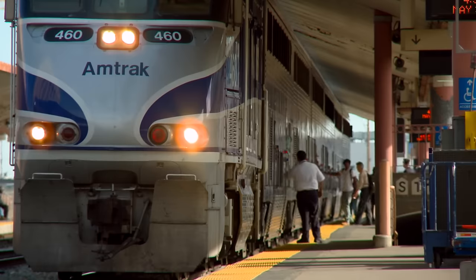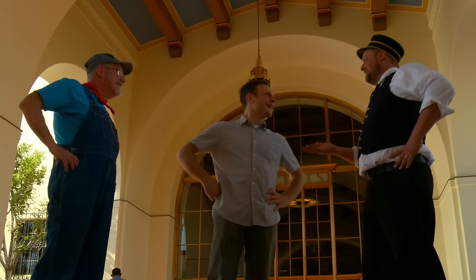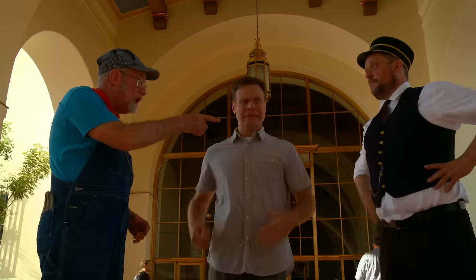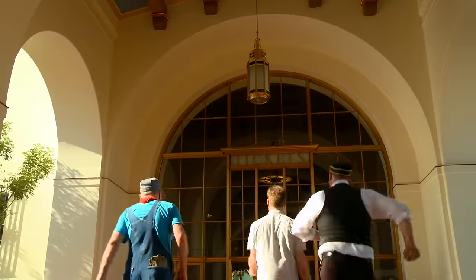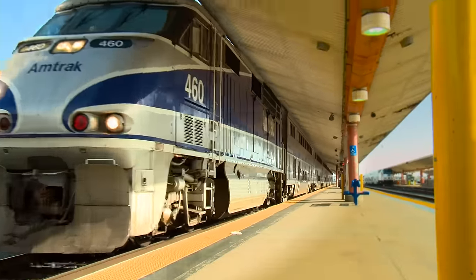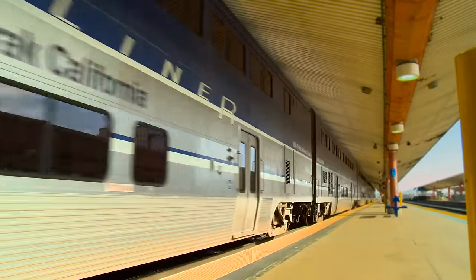The Surfliner leaves at 4:30. Looks like it's time to go. Now, who has the tickets? Dave? Paul? Me? Well, let's see here. Oh yeah, I have the tickets. Sorry, everybody. I got a little distracted because Los Angeles Union Station is the coolest. See you out on the rails, engineers!